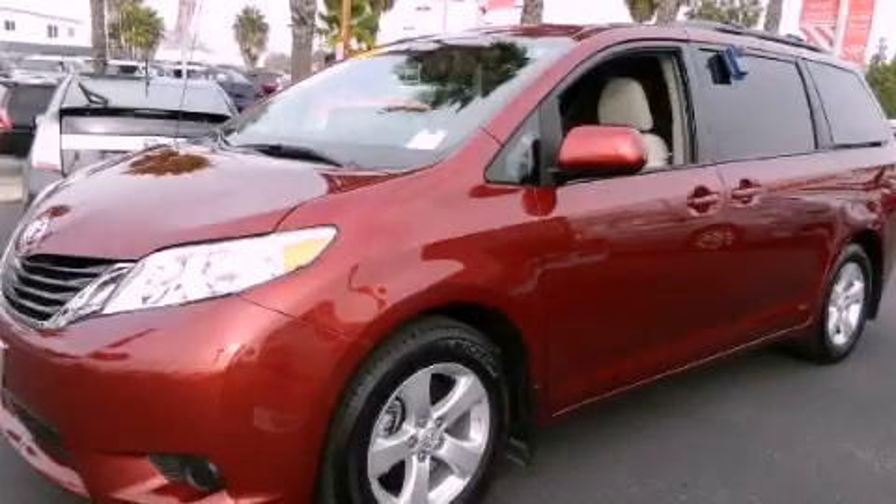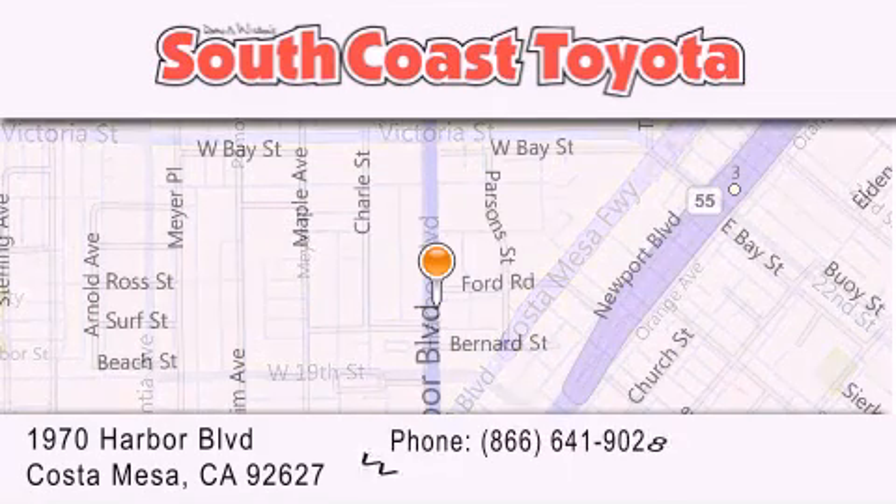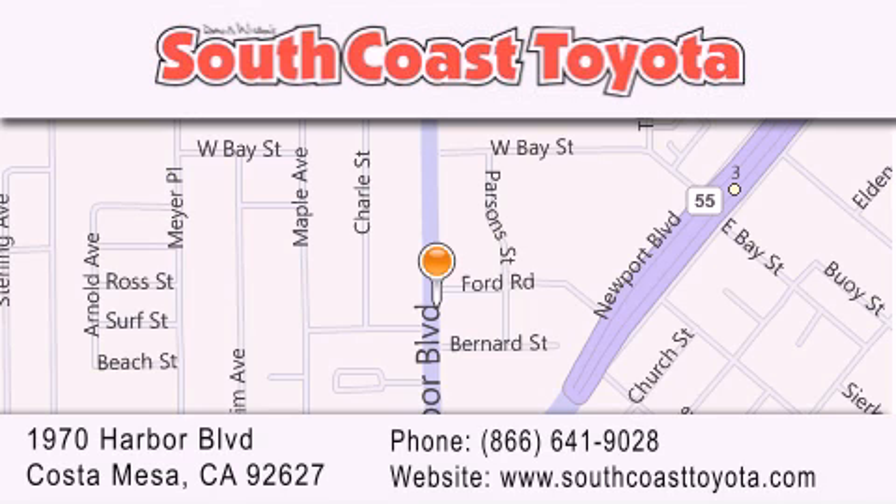Contact us today to arrange your test drive. South Coast Toyota is located at 1970 Harbor Boulevard in Costa Mesa. Our goal is to exceed all of your expectations to ensure that you will return for future visits.